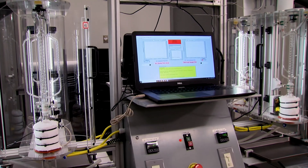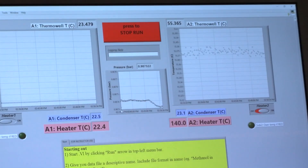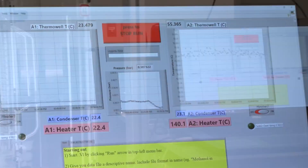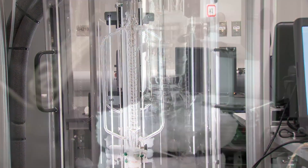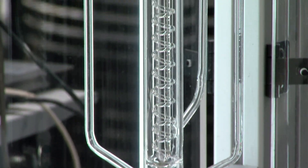The challenge for students in this lab is to really learn how to apply the theory that they learn in the classroom — in courses such as thermodynamics, fluid mechanics, and kinetics — and how to use that when running actual experimental equipment.